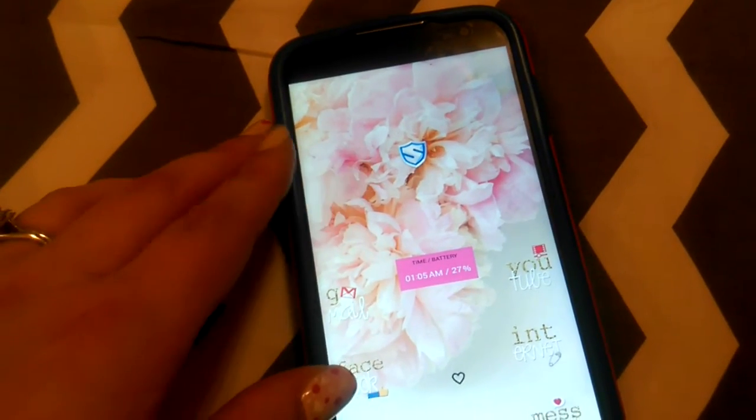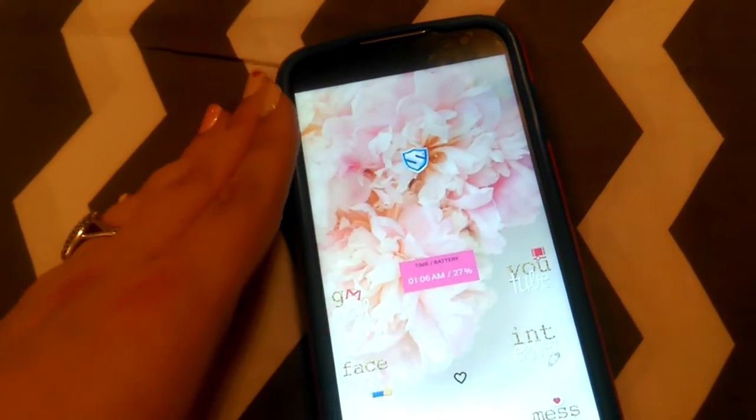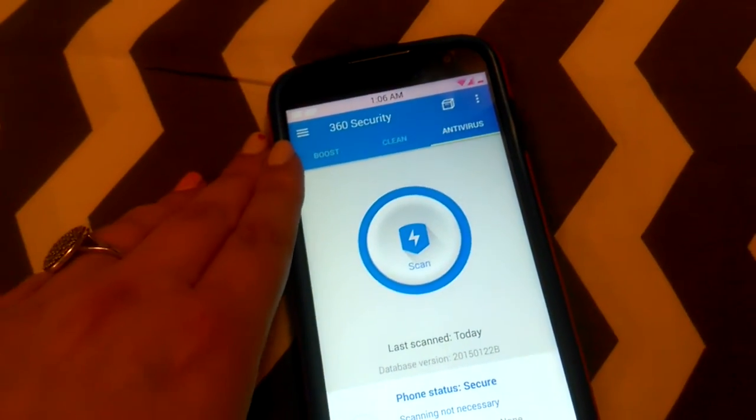The icon looks like this. It is free on the Google Play Store and if I click it, you can see it's called 360 Security.